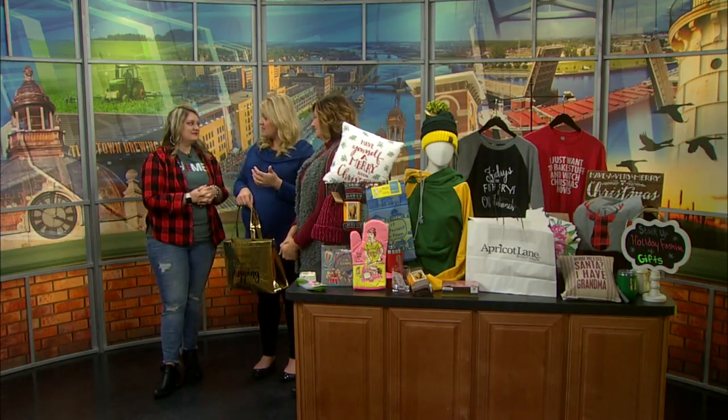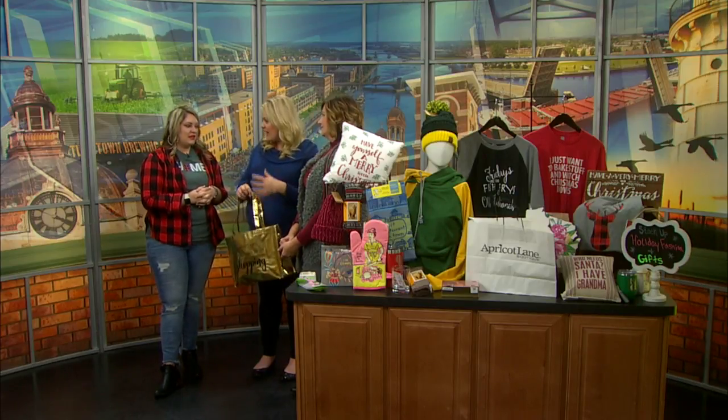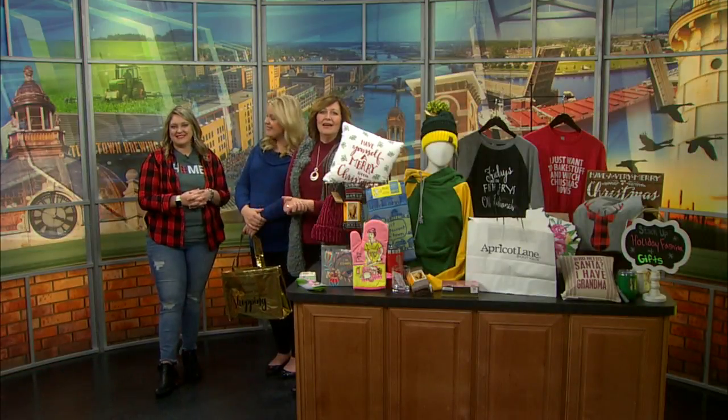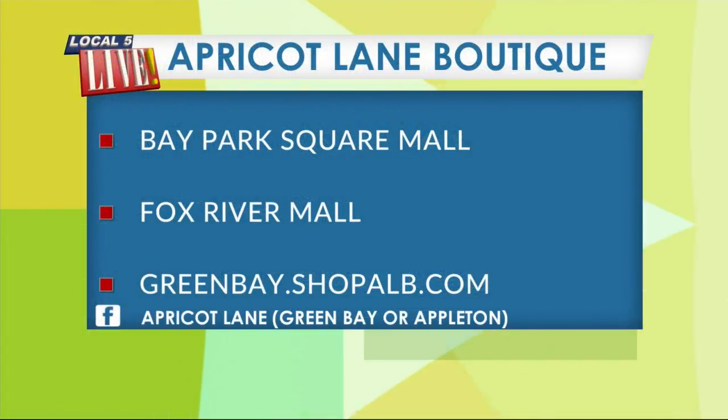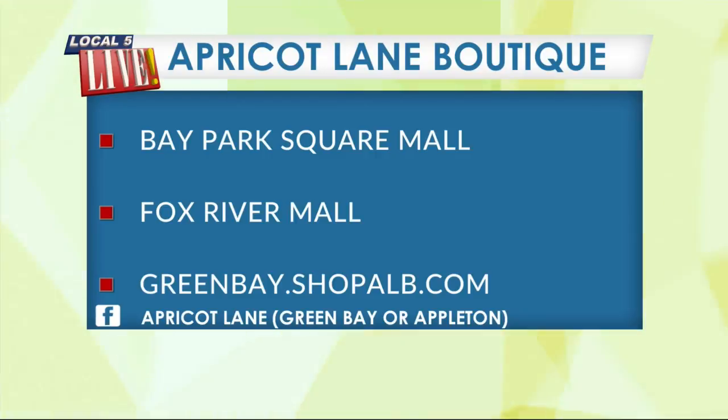Not only do you pick out a lot of unique things, you support local businesses as well — like we found Bella lip balm in your store. Why is it important to you to find those things? I love giving back to our local community and working with local vendors to showcase what they have to offer. They built such a great brand and I love to help support them in our store. Apricot Lane is located at Bay Park Square Mall in Green Bay and Fox River Mall in Appleton. Get there early at 6 a.m. on Black Friday for those deals, and follow them on Facebook to see all the latest looks!